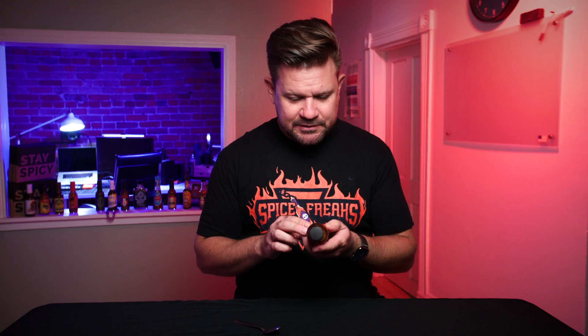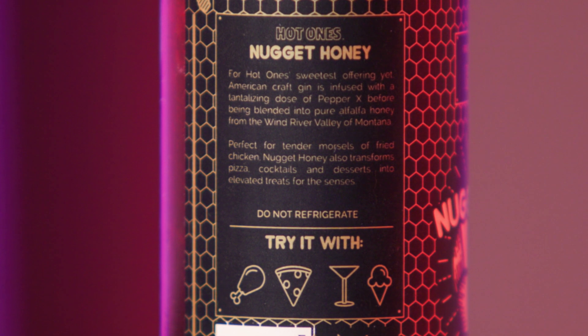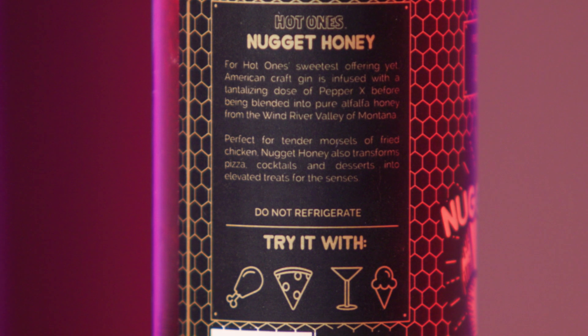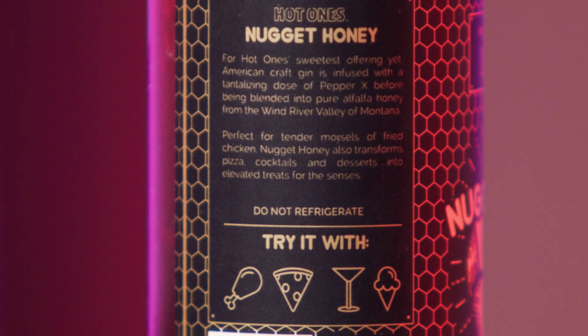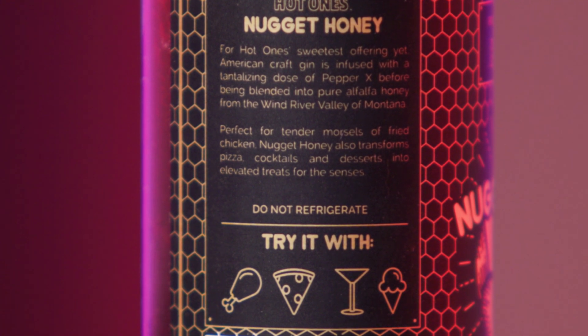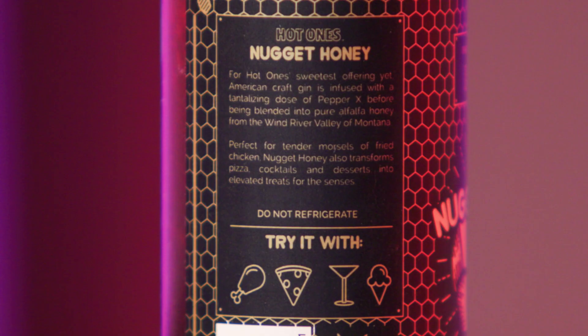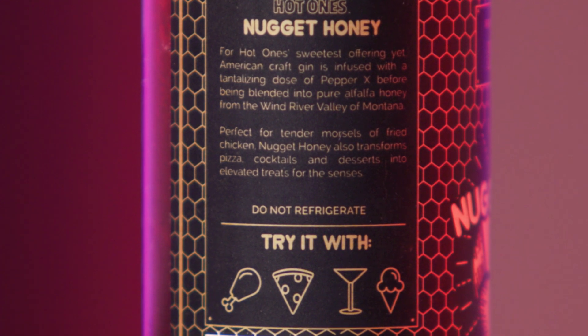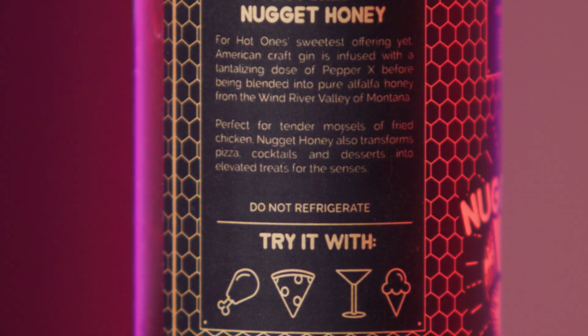On the other side we've got Nutrition Facts. Pretty simple ingredients: American alfalfa honey, Bar Hill gin, and Pepper X. There's a little story on the other side of the bottle — it says Hot Ones Nugget Honey, for Hot Ones' sweetest offering yet. American craft gin is infused with a tantalizing dose of Pepper X before being blended into pure alfalfa honey from the Wind River Valley of Montana. Perfect for tender morsels of fried chicken. Nugget Honey also transforms pizza, cocktails, and desserts into elevated treats for the senses.